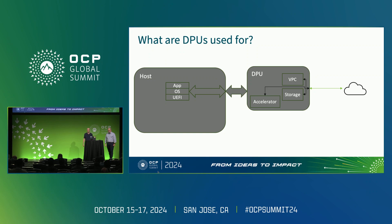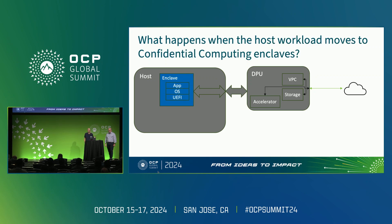So what happens in the future when the host workload moves to confidential computing enclaves? To be clear on a definition: confidential computing enclaves provide protection for a software stack from access or modification by a hypervisor or any other software running on the host. They also provide memory encryption and authentication, and critically, they need to support attestation. Examples of this technology include ARM's Confidential Compute Architecture (CCA), AMD SEV with its latest generation SNP, Intel TDX, and Intel's older but still relevant SGX.